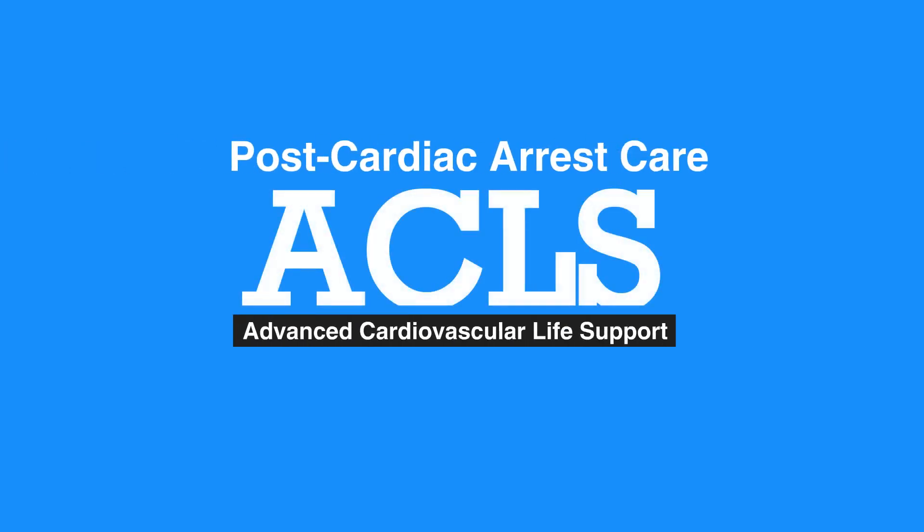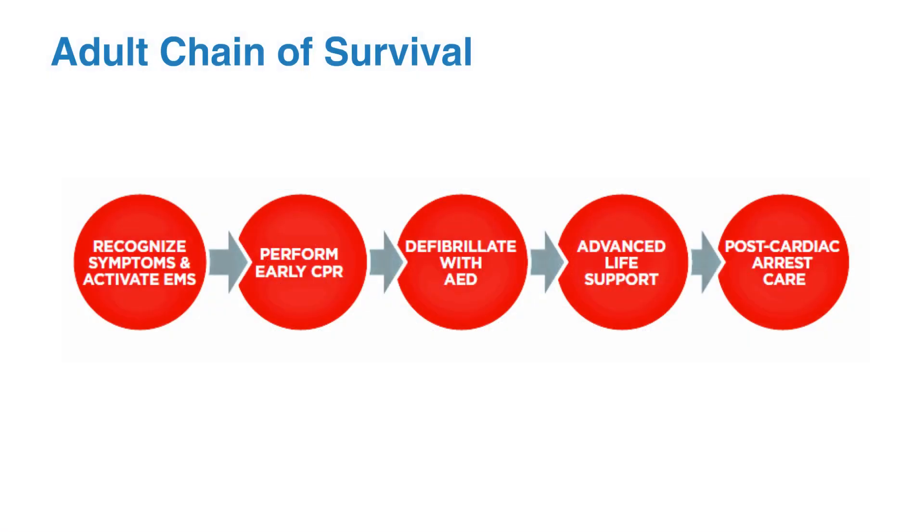Welcome to the lesson on post-cardiac arrest care. In this video, we'll discuss the interventions that increase likelihood of survival. Integrated post-cardiac arrest care is the last link in the adult chain of survival. The quality of this care is critical to providing resuscitated individuals with the best possible results. When the interventions below are provided, there is an increased likelihood of survival.